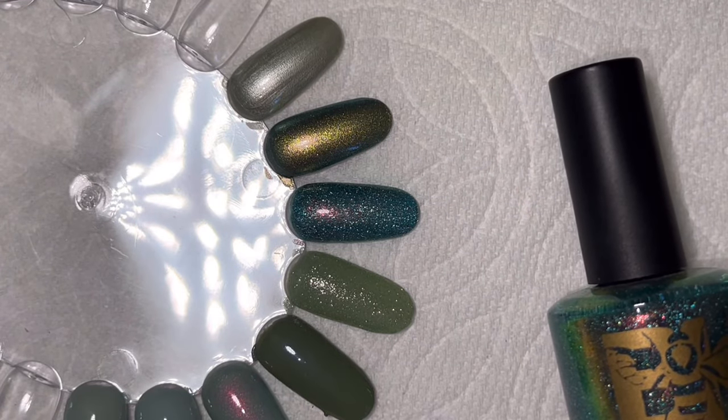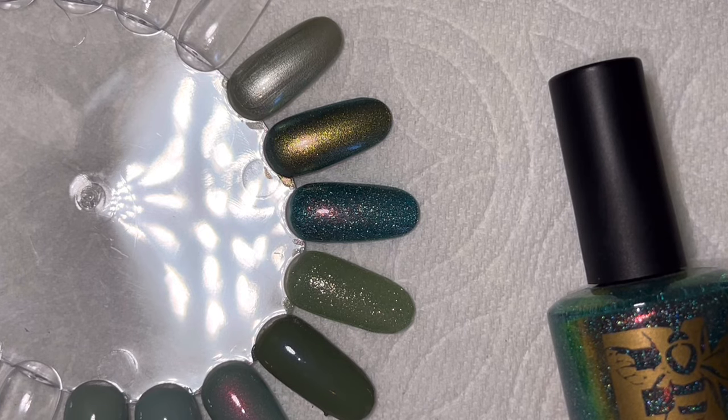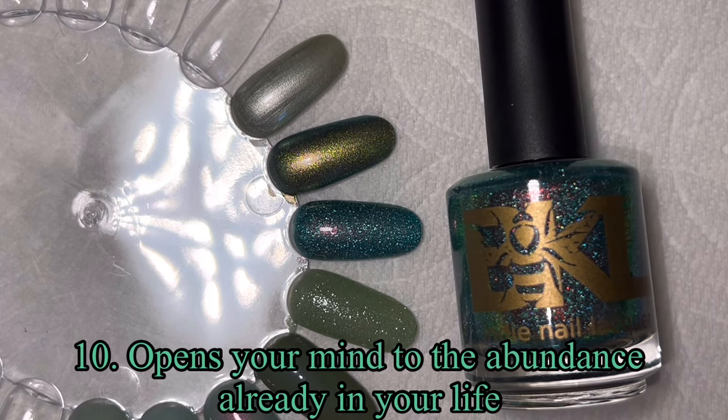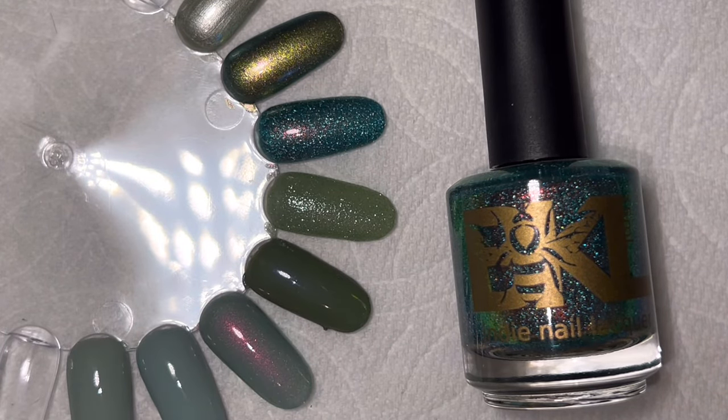Jade can open your mind to the abundance that is already in your life. So not only does it bring you abundance, it also makes you realize all the good things that are already going on in your life. I think that's pretty awesome.